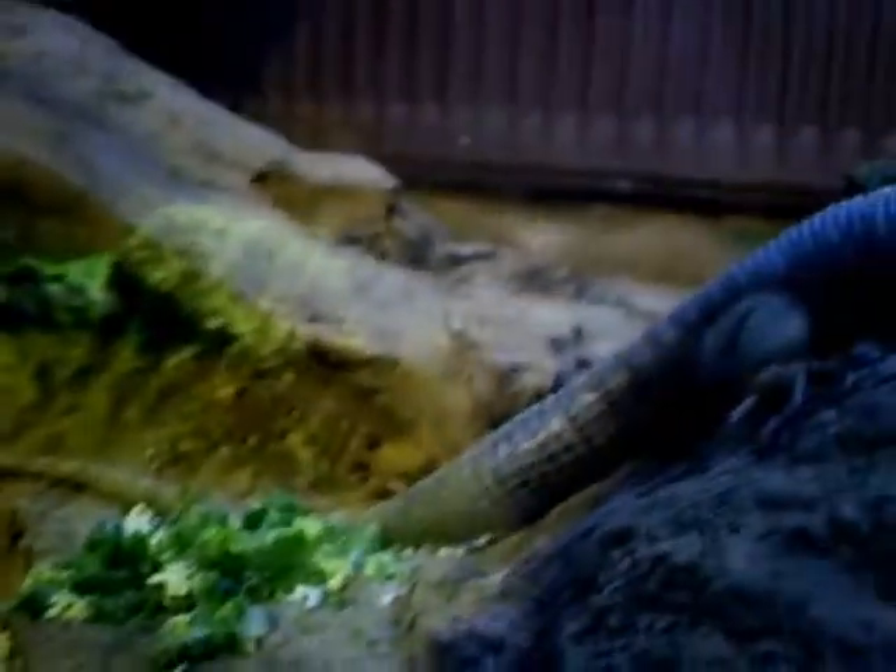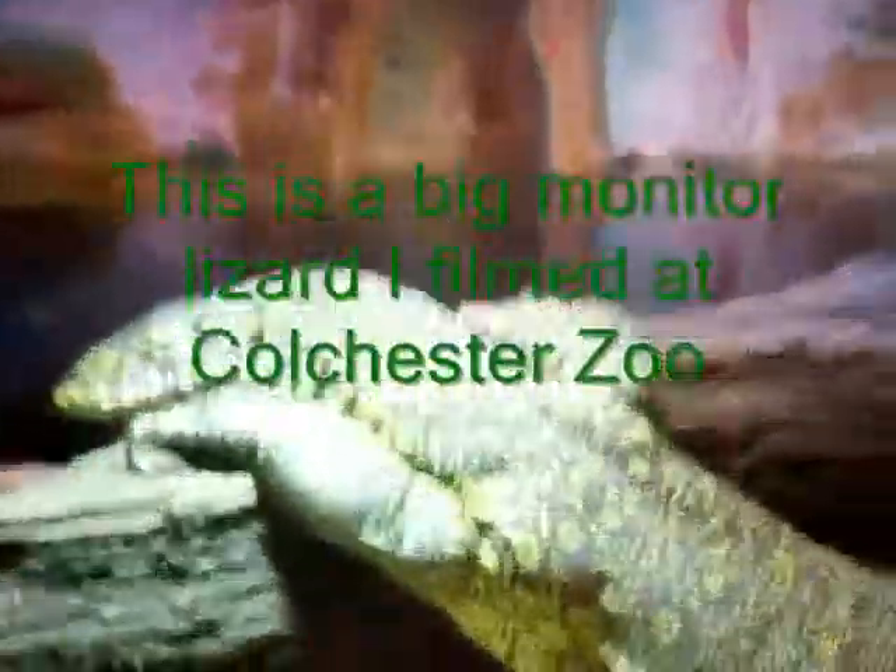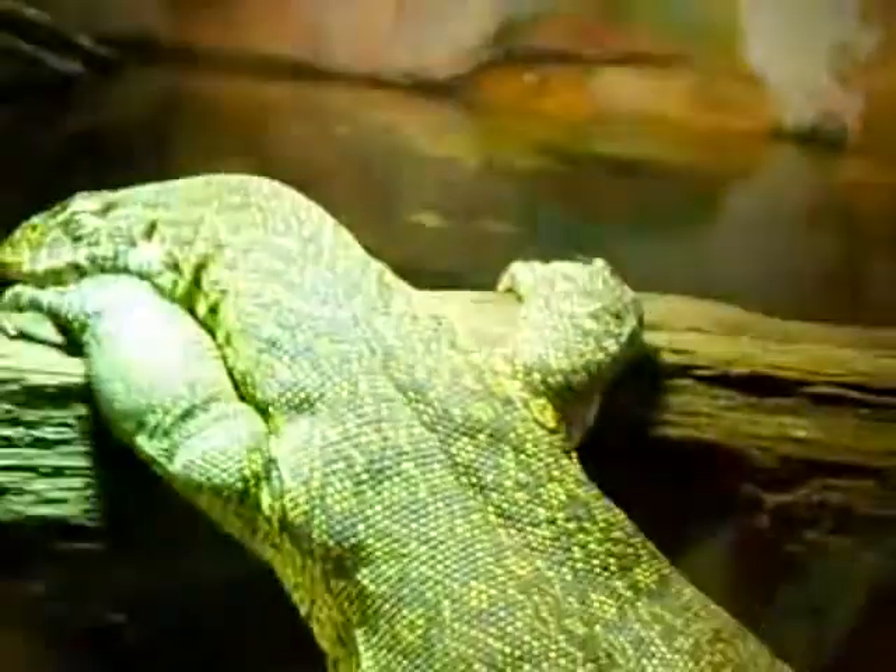I'm filming it. Little one up there. There's that big one there. Here you can see a big monitor lizard — he's under a lamp. His eyes are a bit open, you can see. It's a long old lizard and his tail goes into the water.